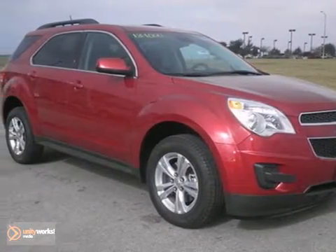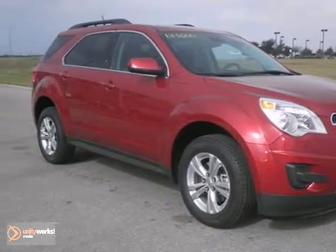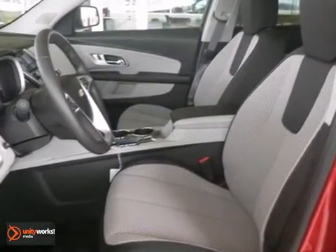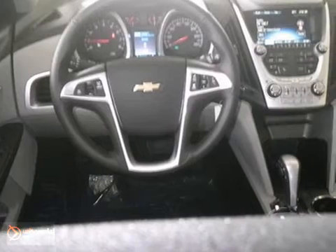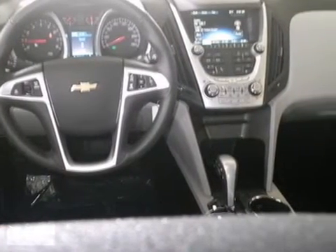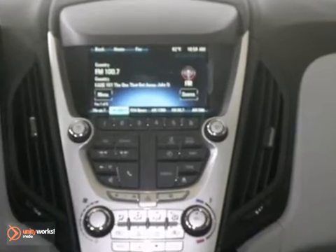Here's a 2013 Chevrolet Equinox LT. It has a lot to offer including a fuel-efficient four-cylinder engine, the driver convenience package, and a rear-view camera. It also features power-heated mirrors, OnStar, and traction control.